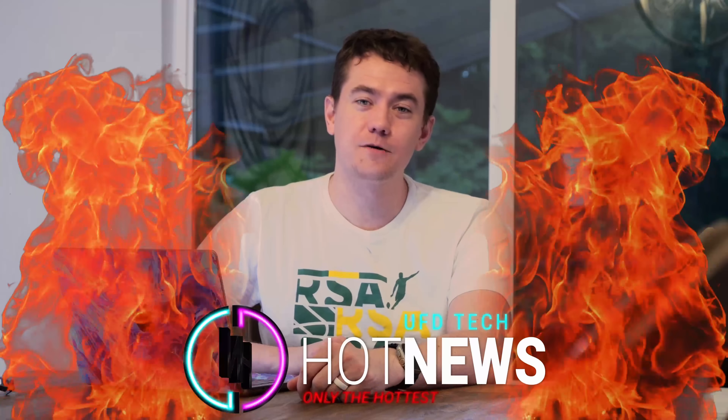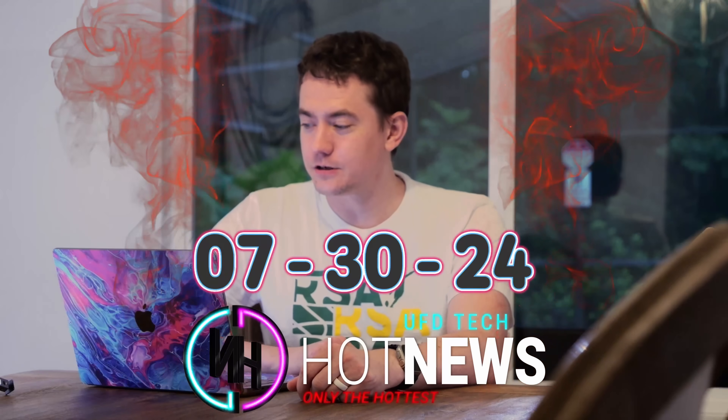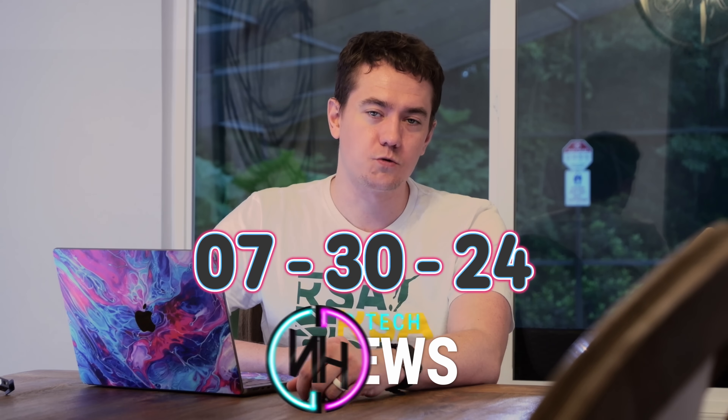We're going to be going over the hottest tech news I can find on the internet while you enjoy your breakfast this Tuesday, July 30th, 2024.